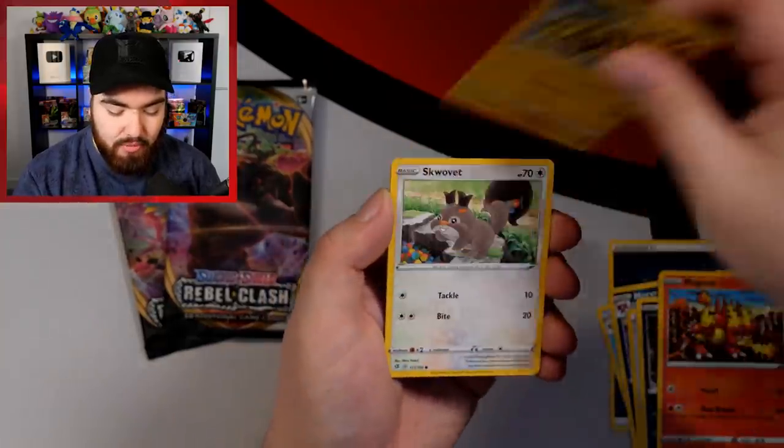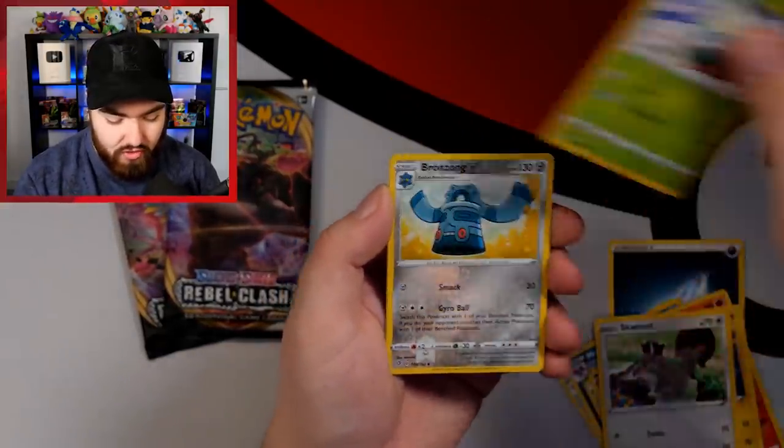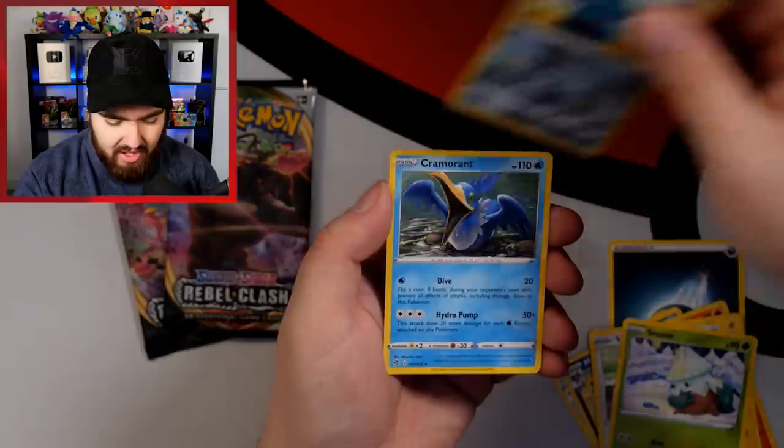Impidimp, Magmar, Electabuzz, Squawkabilly, Snorlax, and a Reverse Holo Bronzong. And a Cramorant.